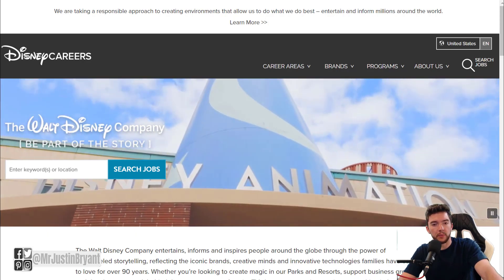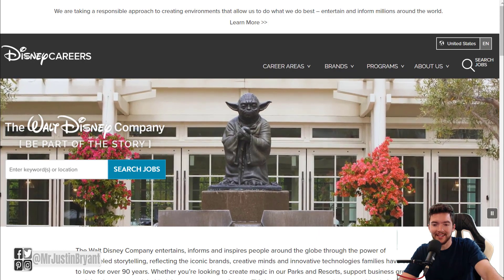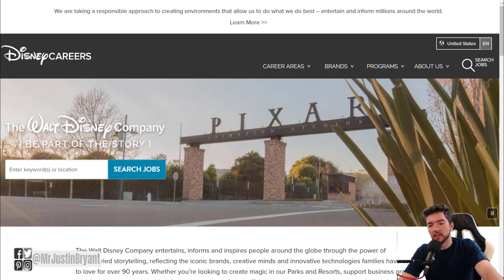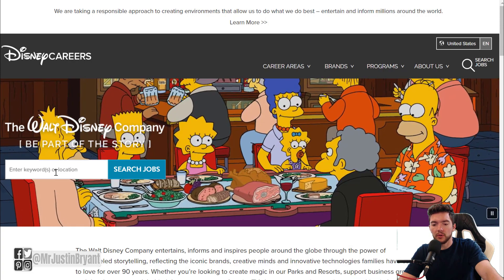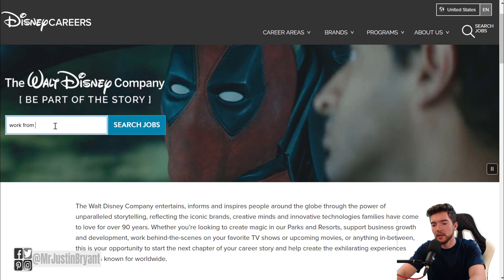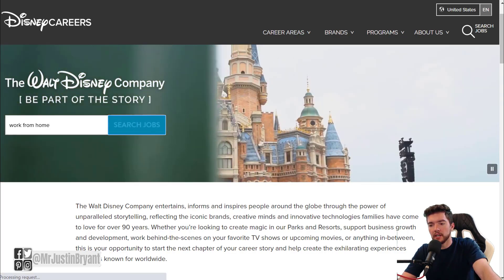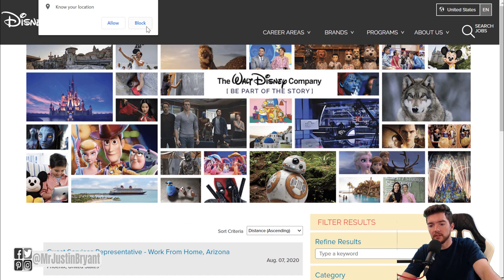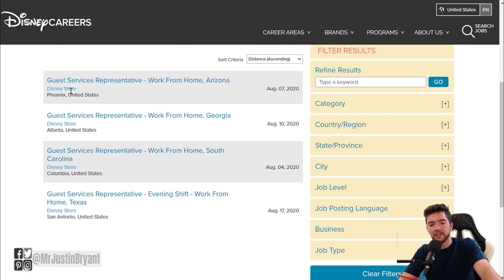In this video I'm going to show you some work from home jobs at Disney that you can get right now for 2020. All you have to do is go to jobs.disneycareers.com, go to the keyword area, type in 'work from home,' and when you press search you'll end up on a page that should look something like this, and you should see a few results for the Disney Store.